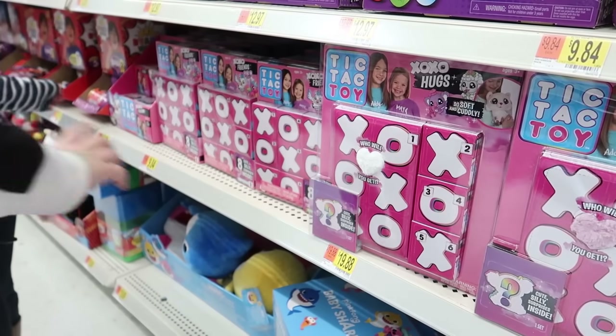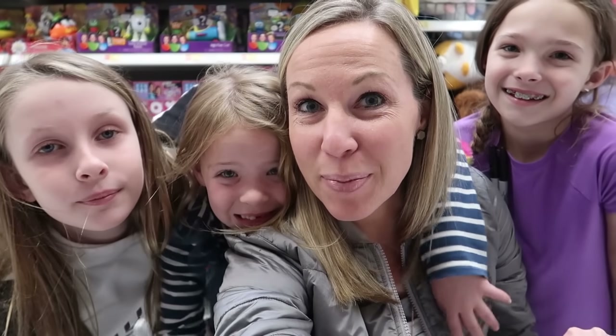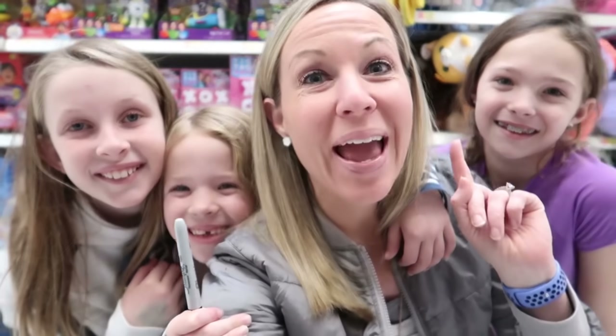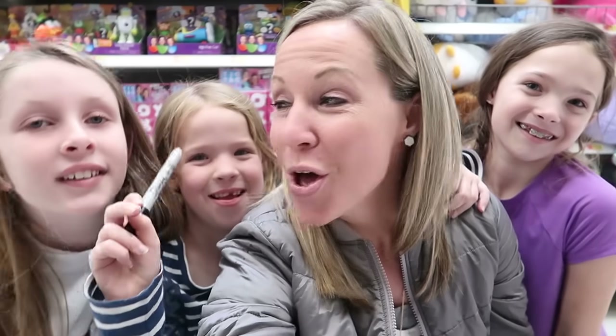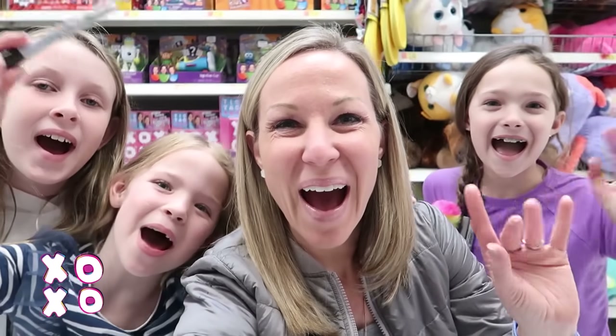Thank you so much for watching today, everyone. We hope you had a great time. If you haven't already done so, follow us on Instagram at Tic Tac Toy Family, and be sure to subscribe to Tic Tac Toy and Tic Tac Toy Family. And if you haven't heard, we're on Roku too, so download our app on Roku. We'll see you guys next time. XOXO! Bye!